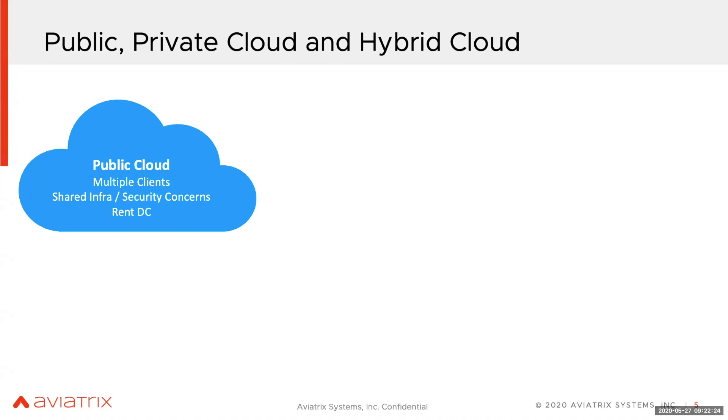There are some security concerns we'll talk about — for example, encryption, because in some cases these cloud providers don't provide encryption. We'll take a look and then tell you how Aviatrix is actually solving those issues.